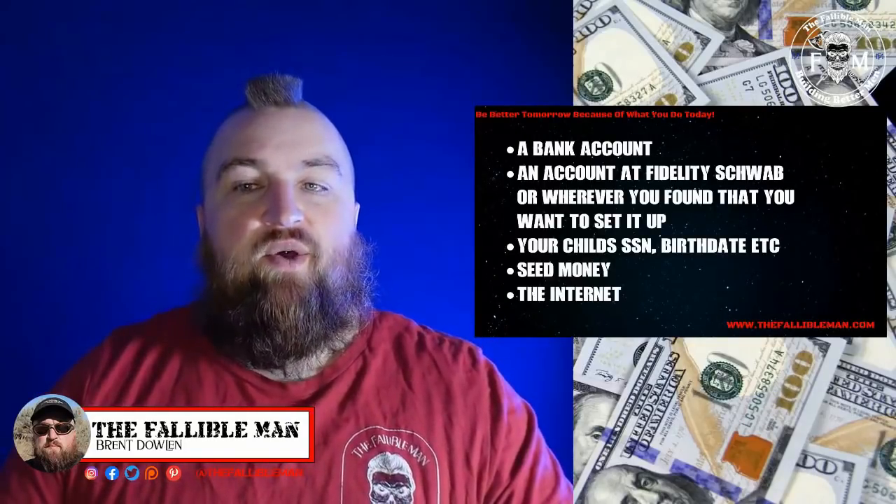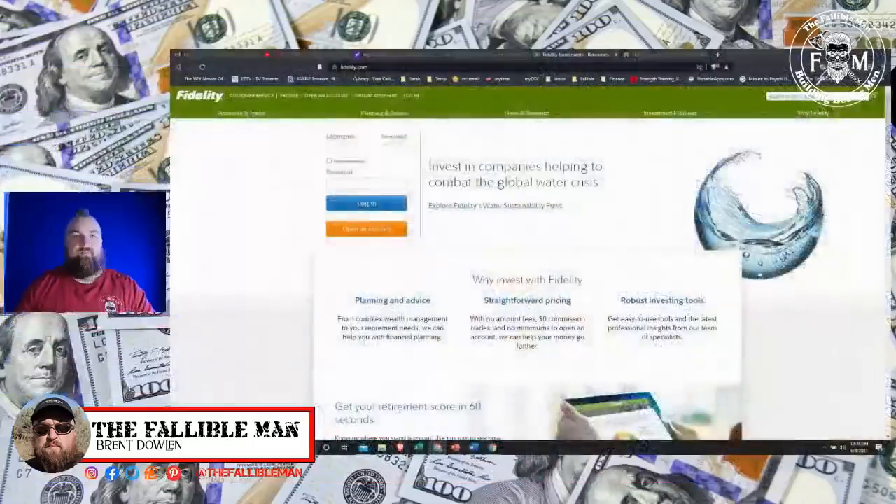And of course you're going to need an internet connection — not too worried about that because you're watching this, so you probably have one. The next thing we're going to do is look at how to set this up, because guys, it is stupidly easy. You're going to love it.